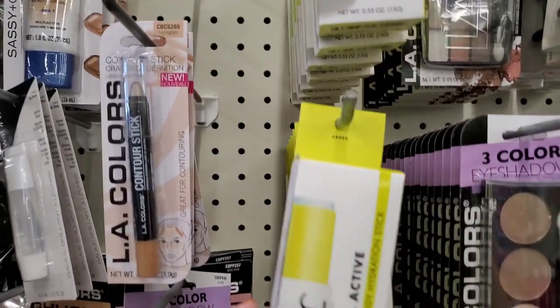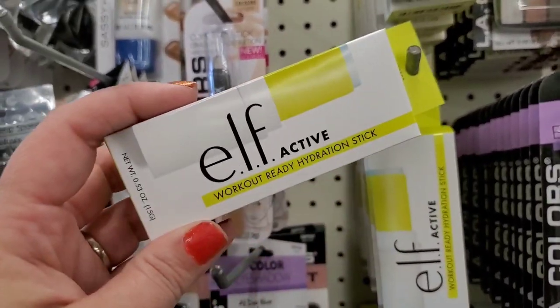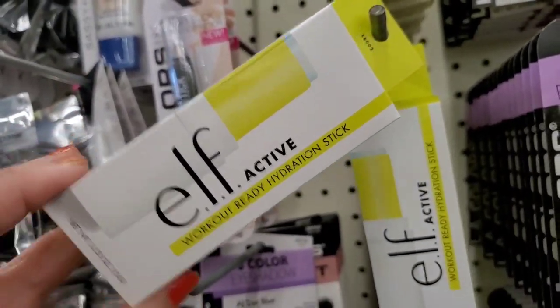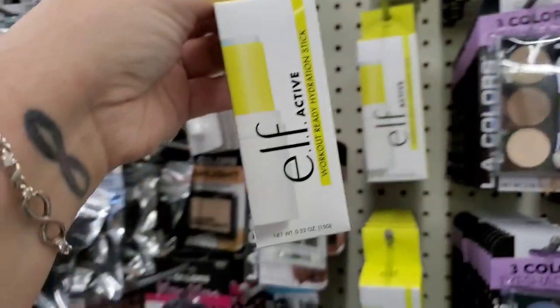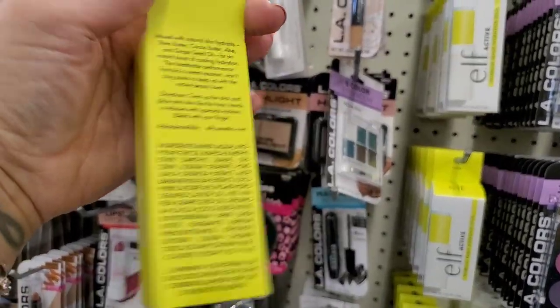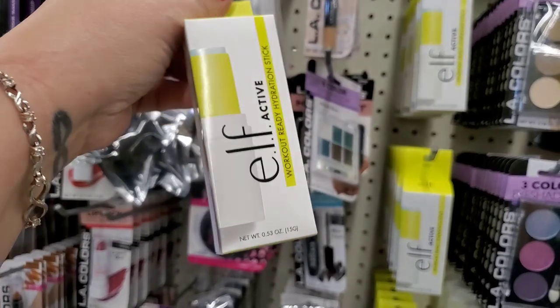The exciting new ELF eyes lips face product I'm seeing here today — it says workout ready hydration stick. This looks really exciting and I'm definitely gonna give this a try. It's not a dollar anywhere else, but the Dollar Tree is selling it.